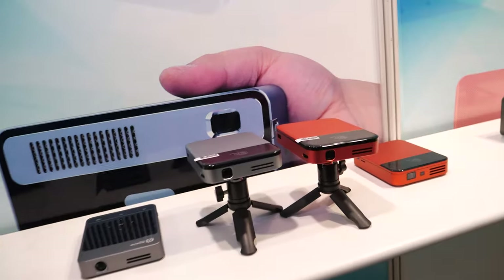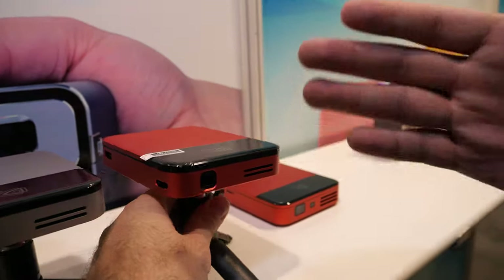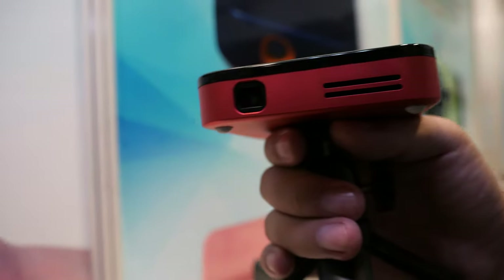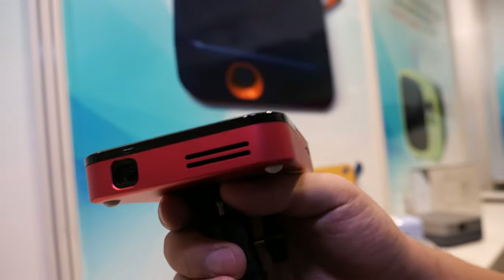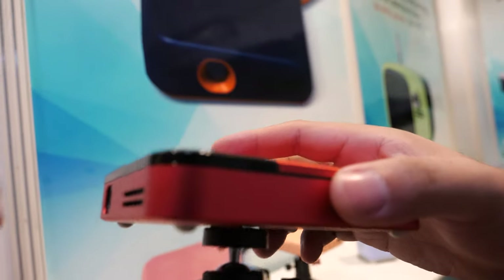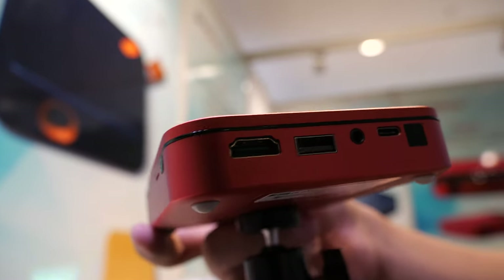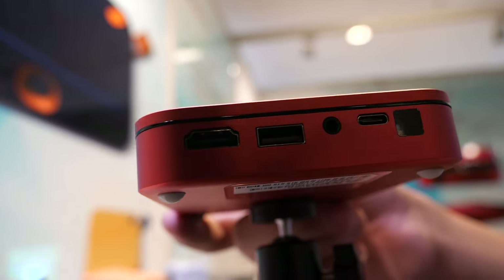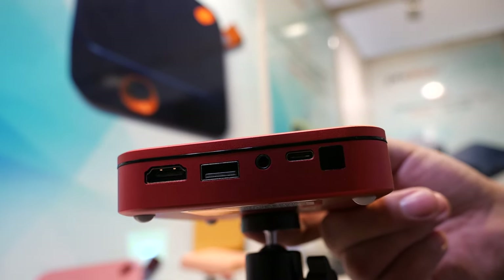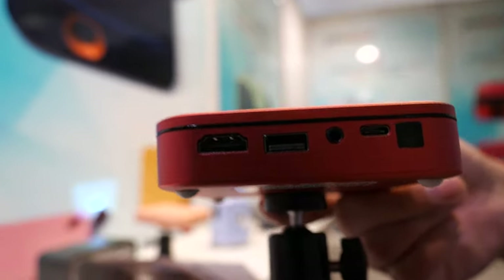Then there's this one — it's special because it's the best seller over the past two years. It was launched in May 2018 and it has sold more than 100,000 pieces for just this one model. It has an HDMI input so you can input anything you want, and it's also FWVGA resolution.